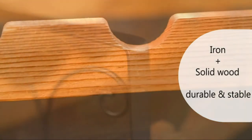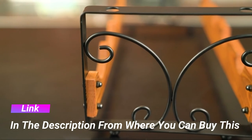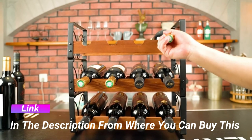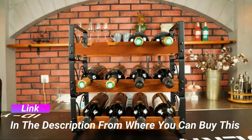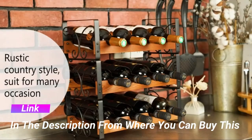Easy to assemble — this wine rack applies an innovative snap-on design which makes it easy to install without any bolts or screws. Just three steps and you can install this wine holder within one minute. Multi-function and large capacity.